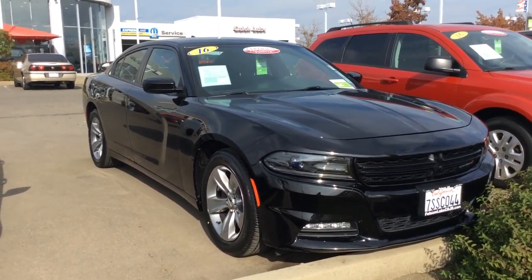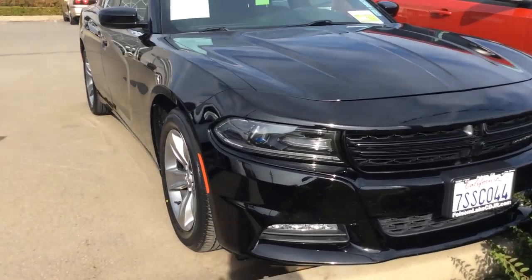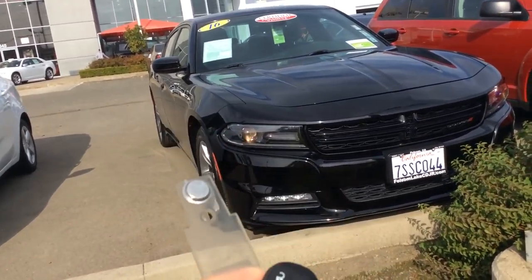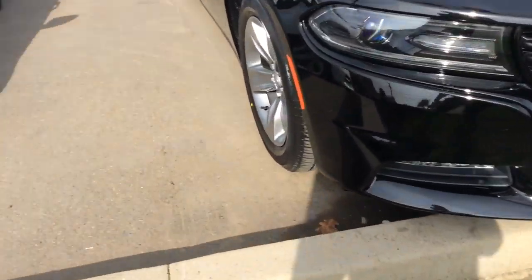Hey, what's going on? Alex here. We have a beautiful 2016 Dodge Charger SXT. This is a pre-owned certified. You got the LED lighting there. You also have key start, so you click the button twice and you can start the car from the key.